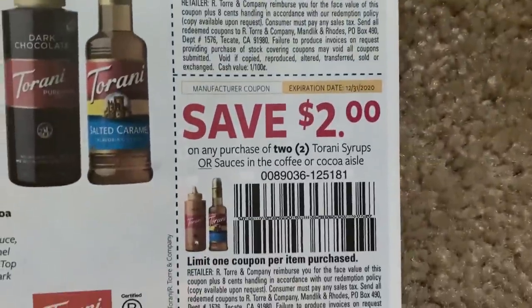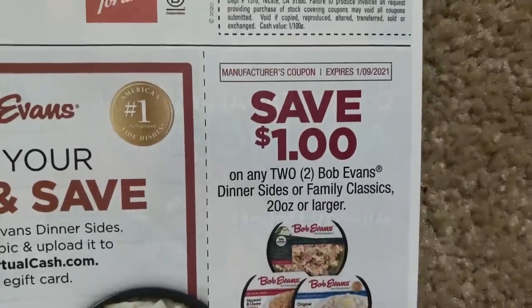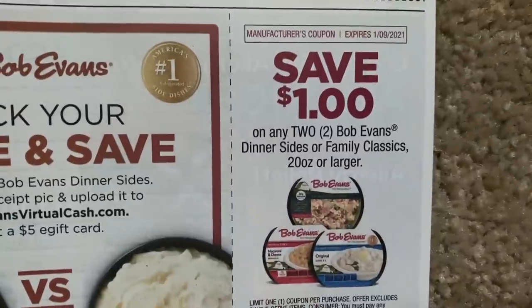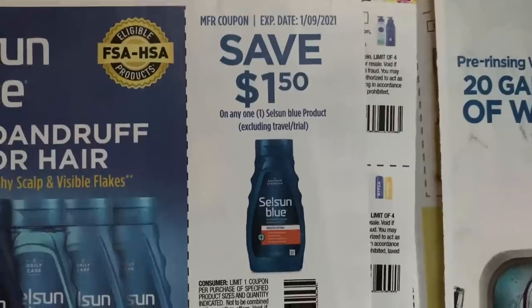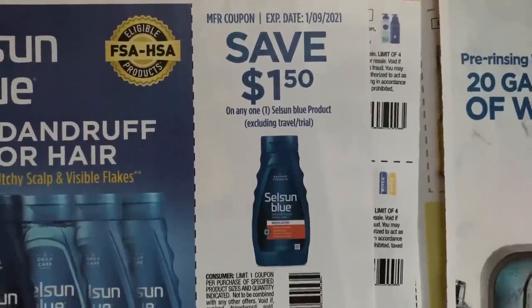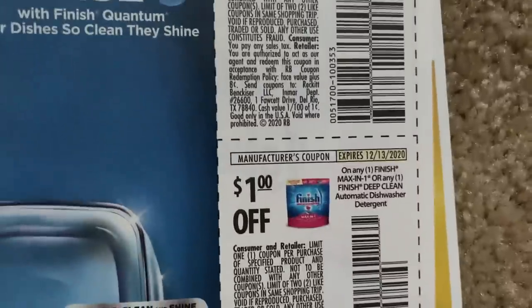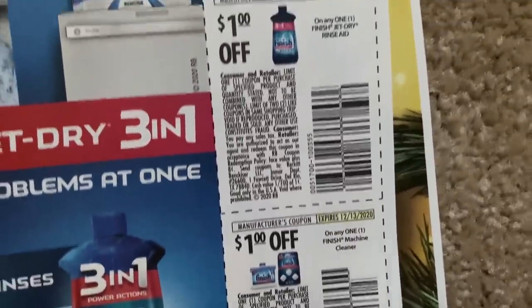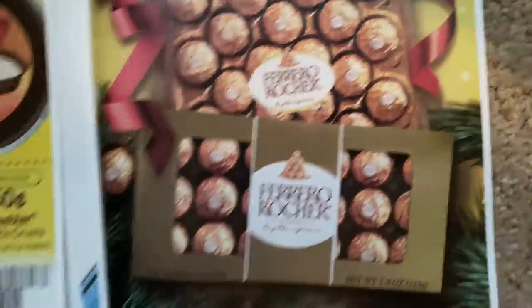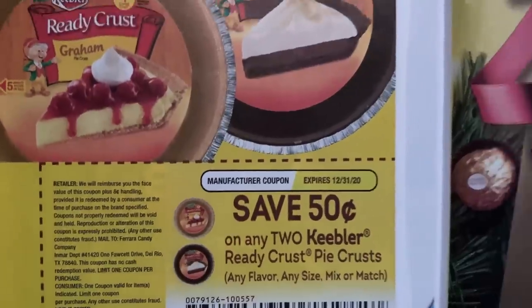I feel like we just had these coupons last week. Bob Evans Dinner Sides $1 off one — so on your mashed potatoes, your mac and cheese. That's not a bad coupon if you like those. Selsun Blue $1.50. Zyzol — some coupons. And here are Finish coupons — they're just a dollar value, so not the highest value coupons, but some savings if you need them. And if you're making some pies and you want some pie crust, it's only 50 cents off of two, but there's a coupon.